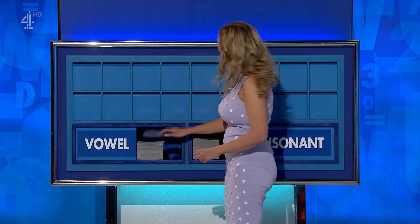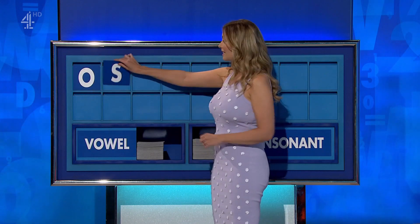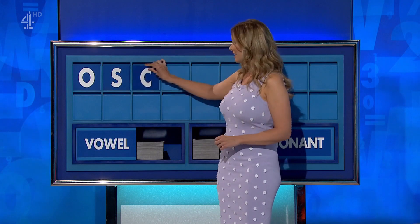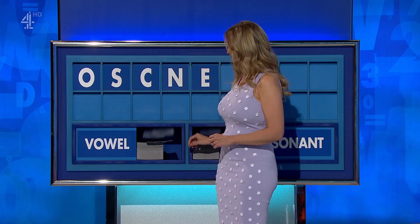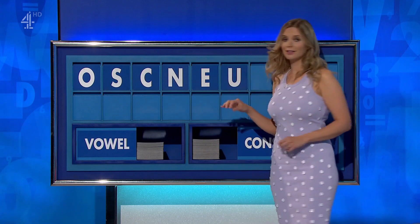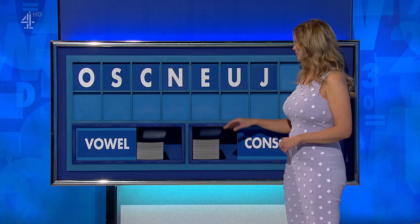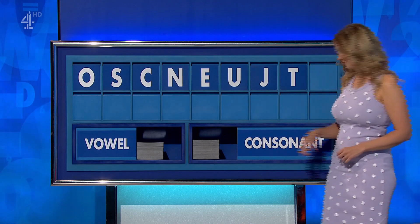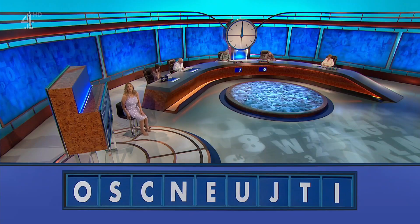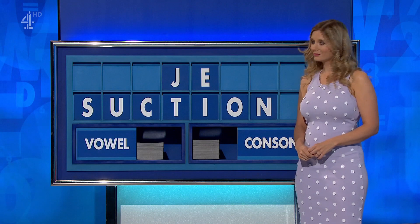James, could I get a vowel please? You can indeed. Start with O. And a consonant: S. And a consonant please: C. And another: N. And a vowel: E. And another vowel: U. And a consonant: J. And a consonant please: T. And one final vowel — a final I.